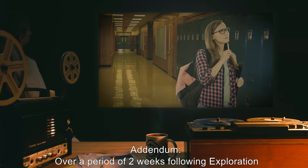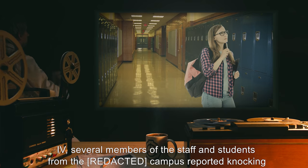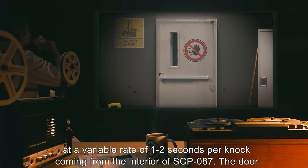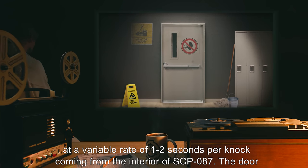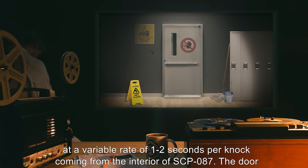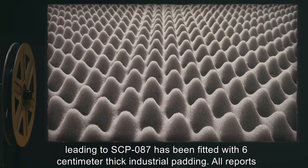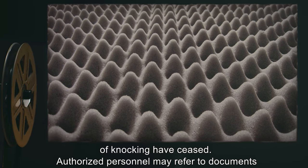Addendum: Over a period of two weeks following Exploration 4, several members of the staff and students from the campus reported knocking at a variable rate of one to two seconds per knock, coming from the interior of SCP-087. The door leading to SCP-087 has been fitted with six-centimeter thick industrial padding. All reports of knocking have ceased.